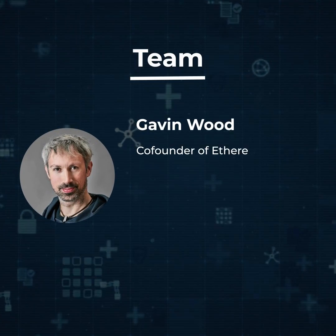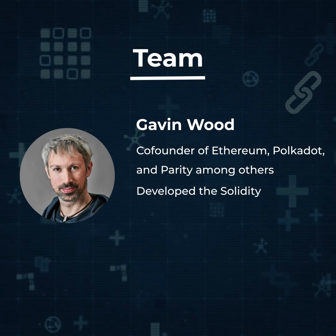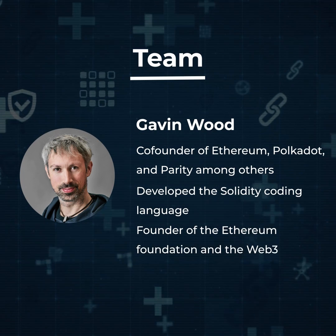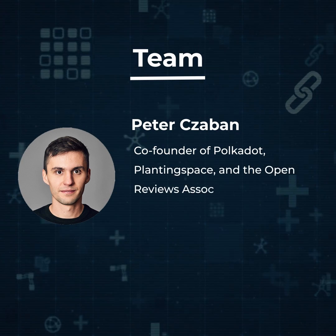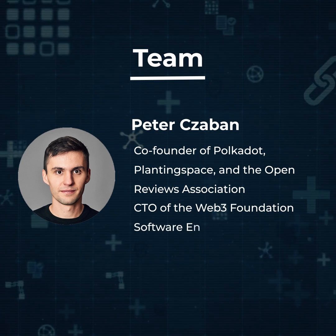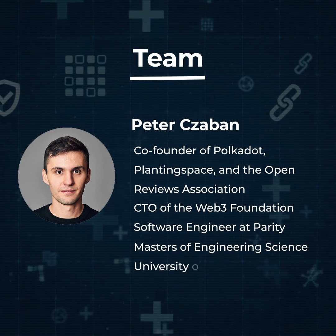Dr. Gavin Wood is a co-founder of Ethereum, Polkadot, and Parity, among others. He developed the Solidity coding language and is also a founder of the Ethereum Foundation and the Web3 Foundation. Peter C. Zavin is a co-founder of Polkadot, Planting Space, and the Open Reviews Association. He is also the CTO of the Web3 Foundation and was a software engineer at Parity. He has a Masters of Engineering Science from the University of Oxford.